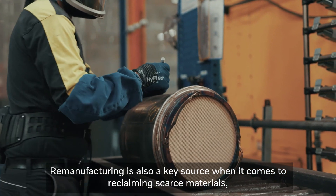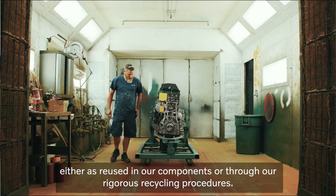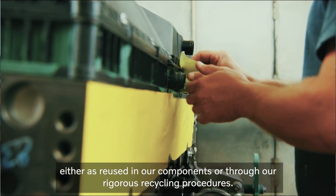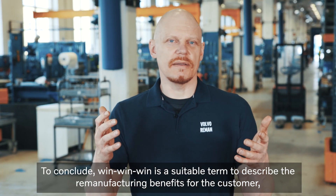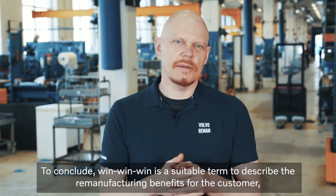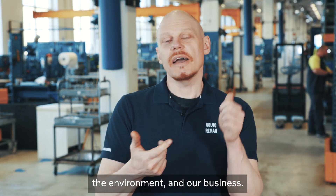Remanufacturing is also a key source when it comes to reclaiming scarce materials, either as reused in our components or through our rigorous recycling procedures. To conclude, win-win-win is a suitable term to describe the remanufacturing benefits for the customer, the environment and our business.